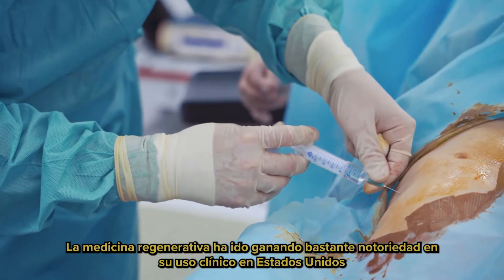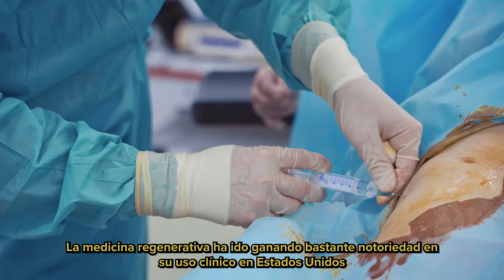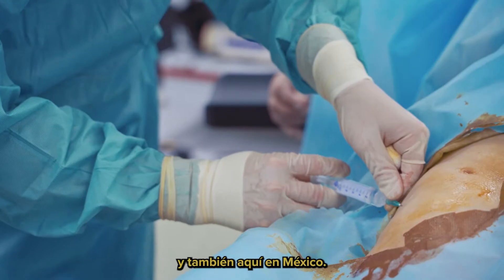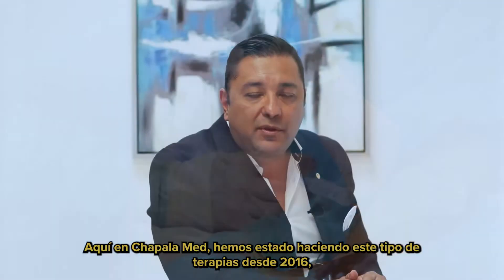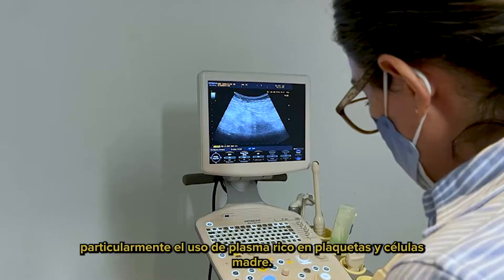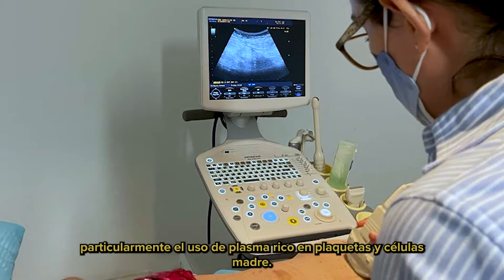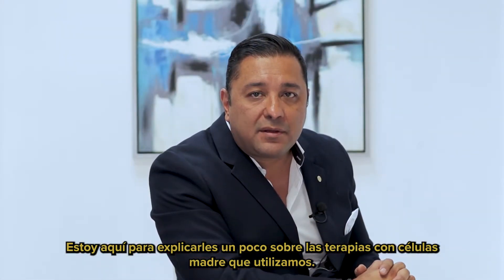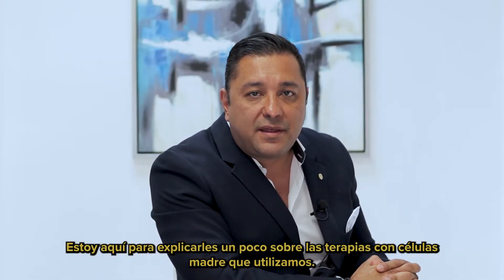Regenerative medicine has been gaining quite a bit of notoriety in its clinical use in the United States and also here in Mexico. Here at Chapala Med, we've been doing these types of therapies since 2016, particularly the use of platelet-rich plasma and stem cells. I'm here today to explain to you a little bit about the stem cell therapies that we use.